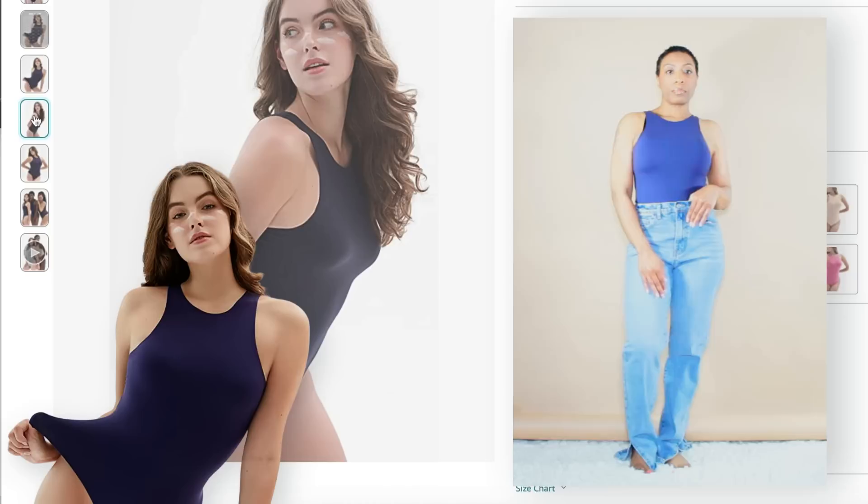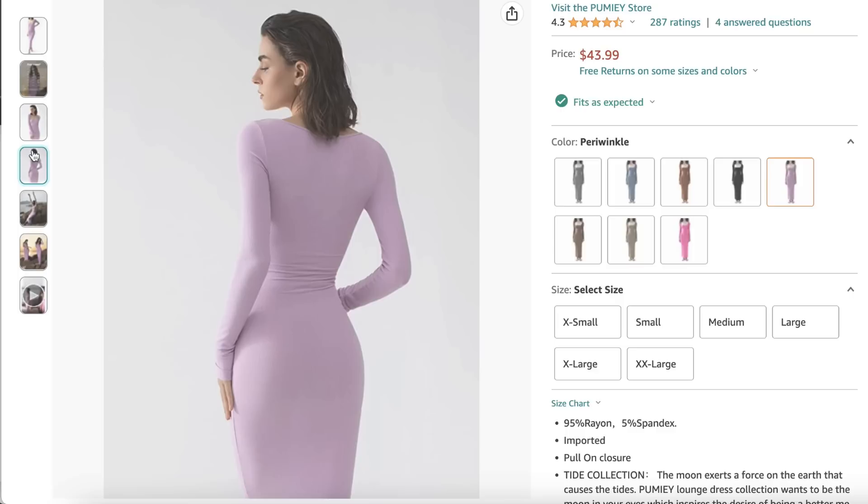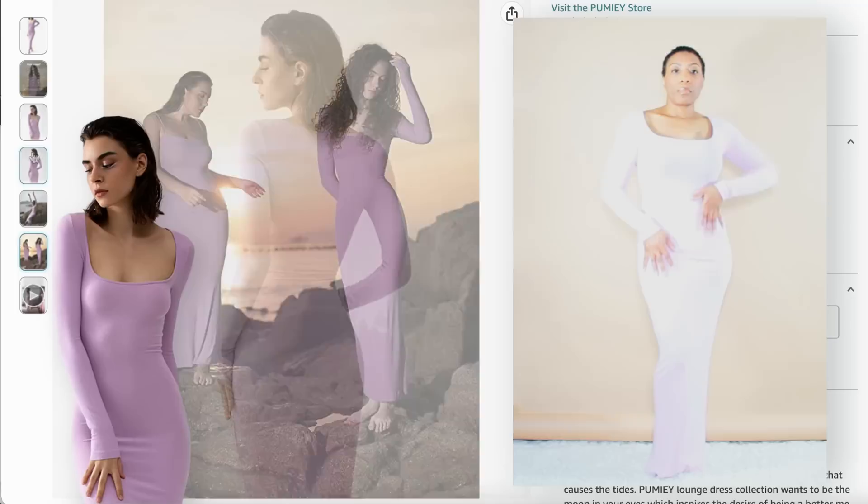These are super nice and comfortable, move great with the body, and come in lots of different colors. The ones I have on are a size medium, and they come in sizes XS to XXL. This is the Women's Square Neck Long Sleeve Midi Dress — a soft lounge ribbed bodycon dress. I really like this one a lot.